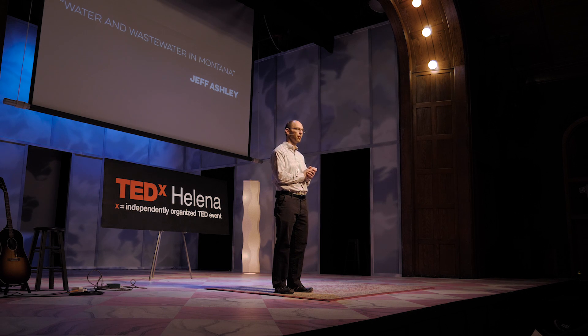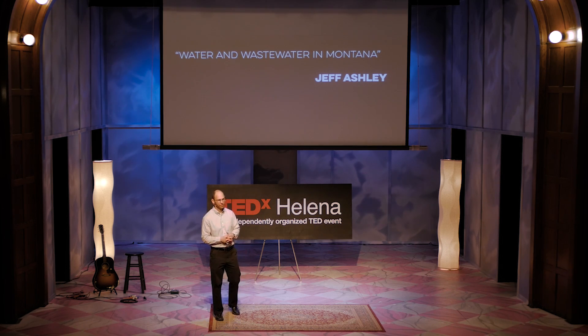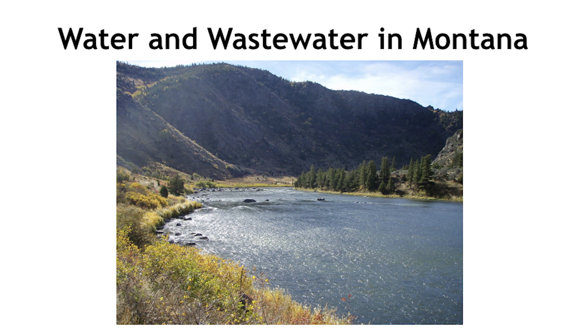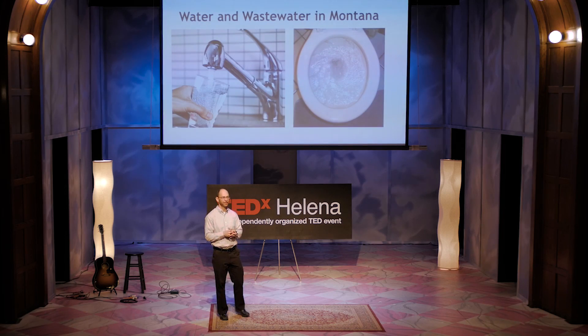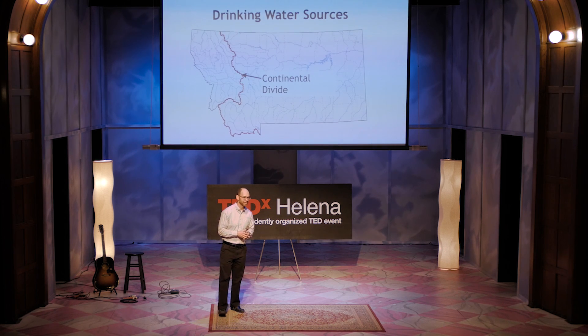Good evening. Tonight I'm going to tell you all about water in the state of Montana — and I'm not talking about fly fishing or boating. What I'm talking about is drinking water and wastewater. I hope to answer the following questions: first, where does water in your homes come from and how is it treated? And second, where does water go when it goes down the drain or when you flush? These questions are interrelated, as you'll see.